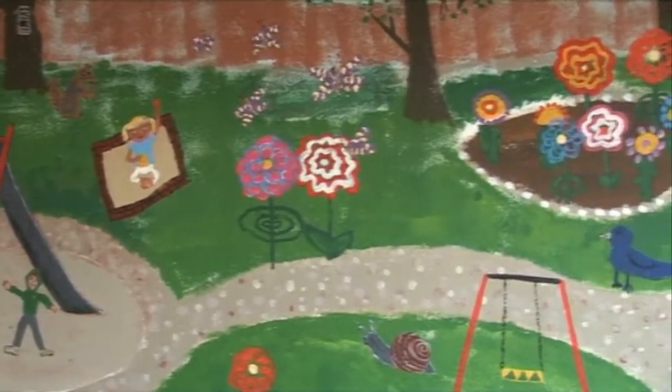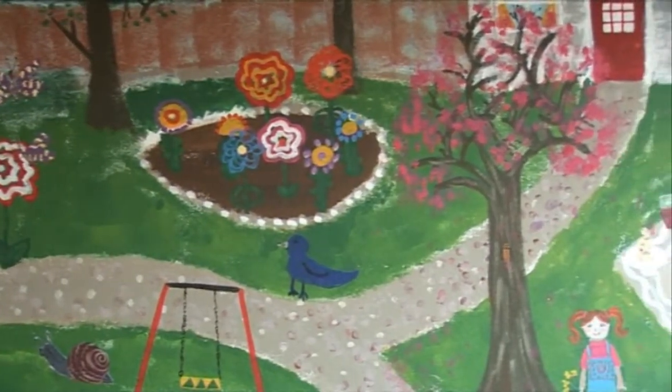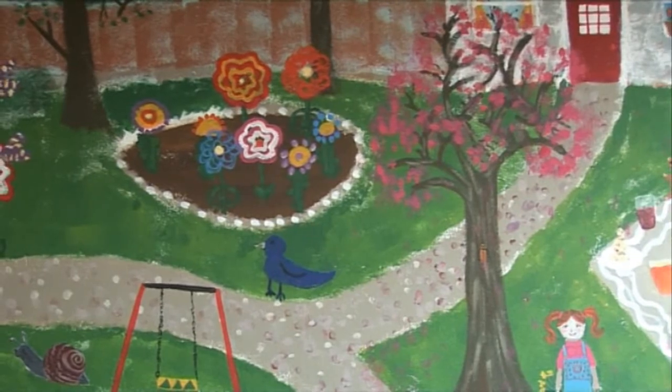We're absolutely delighted with it because, as you can see, it's a really beautiful mural. It's got so much detail and it's lovely to see child images painted so beautifully on the wall.